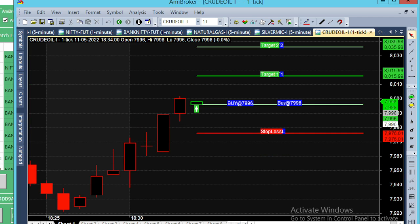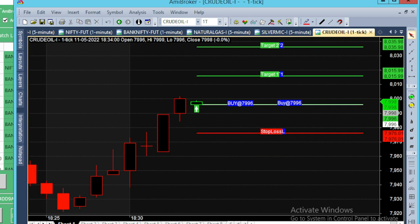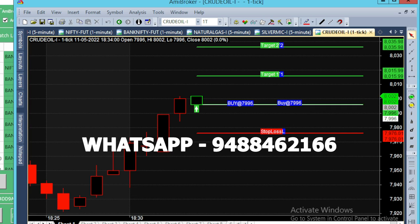Afternoon market, we are going to take a call for 12 pm. We have already made a call successful, but we missed that call.